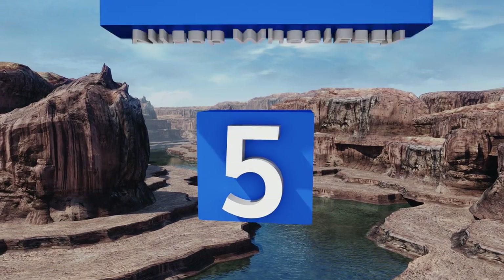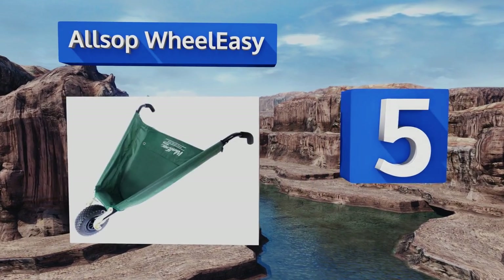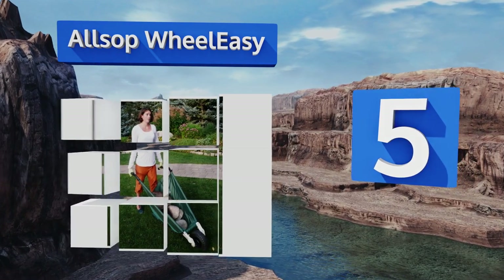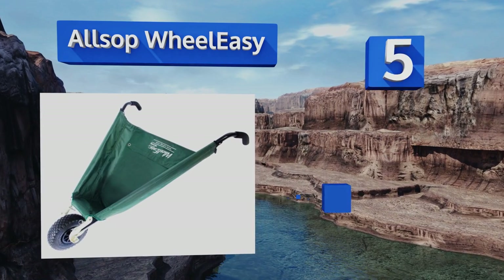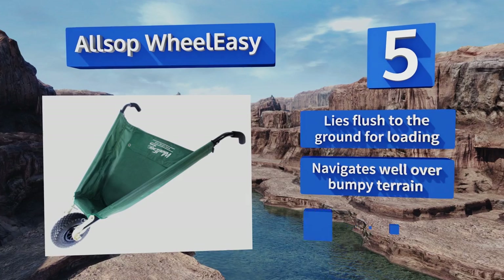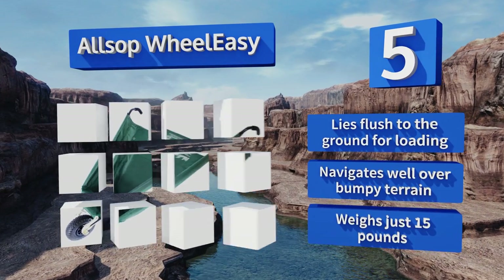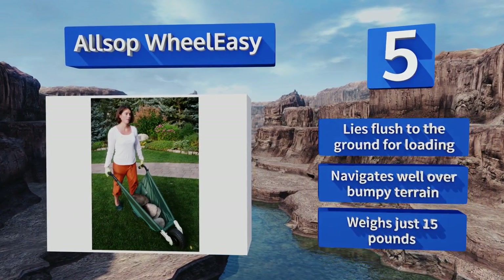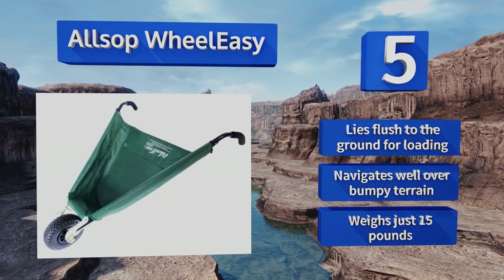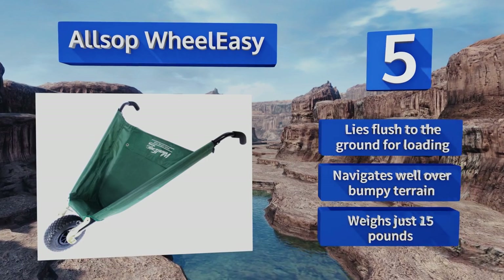Halfway up our list at number 5, if storage space is an issue, the Allsop Wheel Easy can solve that problem, as it folds flat and can be hung up when not in use. It features a canvas and nylon basket that's surprisingly tough, able to support up to 350 pounds, and withstand punctures from sharp objects. It lies flush to the ground for loading, and navigates well over bumpy terrain. It weighs just 15 pounds.